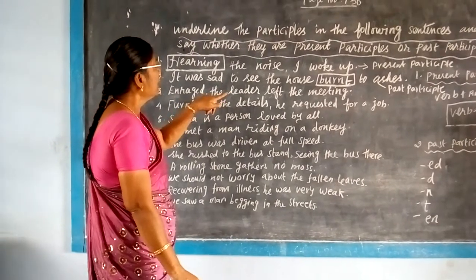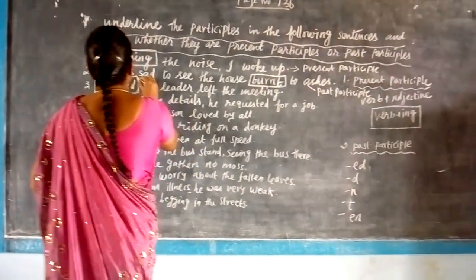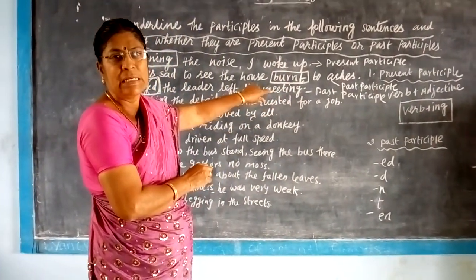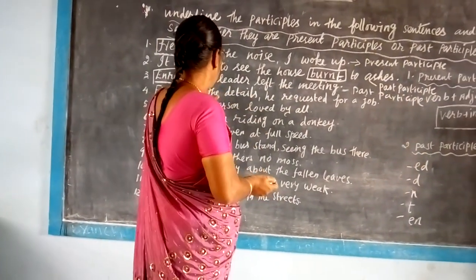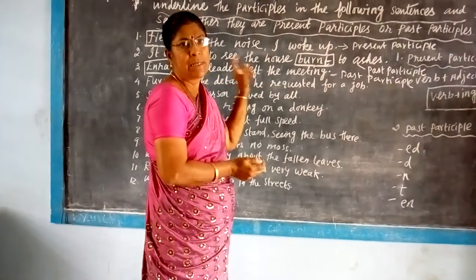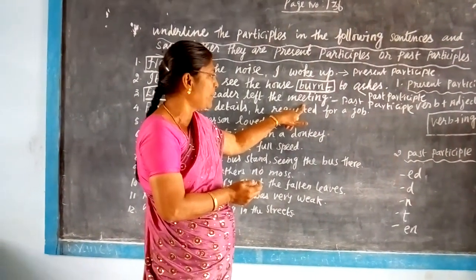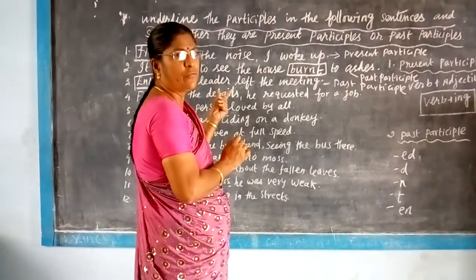Next: 'Entered, the leader left the meeting.' Here the word 'entered' is a past participle — it ends with ed. Now, on seeing the word 'meeting' with verb plus ing, children may confuse and say it is a present participle. It is not, because 'the meeting' here is a place — the leader left the place. Don't confuse on seeing the word 'meeting'; here it refers to a location.